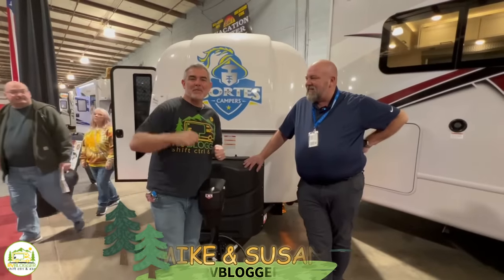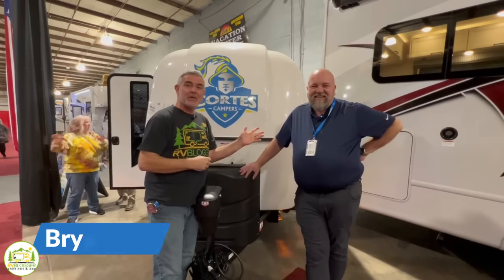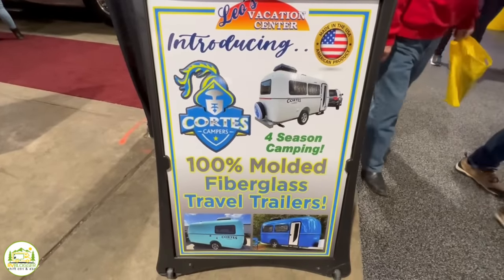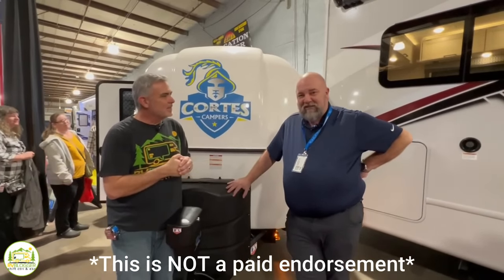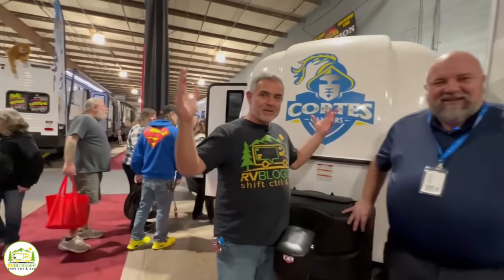Hey everybody, Mike from RV Blogger here in front of the camera, and Susan's behind the camera. Next to me here we have Brian from Cortez Campers. Today we're going to be talking about the newest fiberglass campers on the market — Cortez Campers. Thanks for doing the video with us. As you can see, it's kind of hard to get near — there's so many people around it.